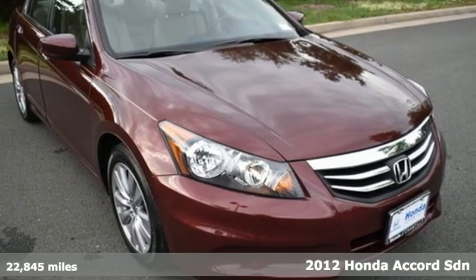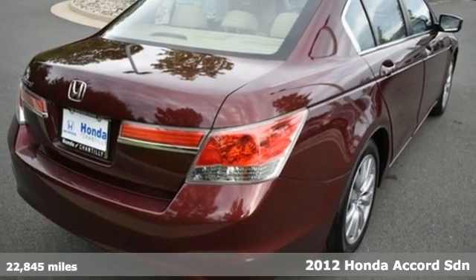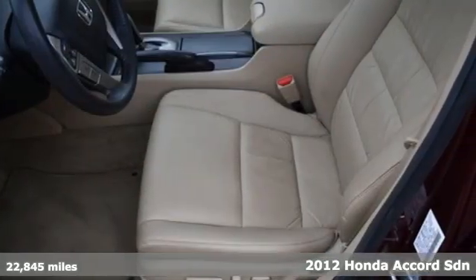Here's a 2012 Honda Accord Sedan. Honda has a world-renowned reputation for reliability. It's well-equipped with features you need.